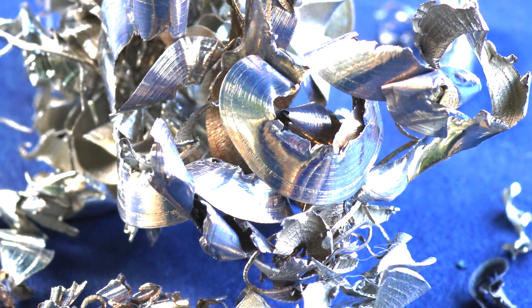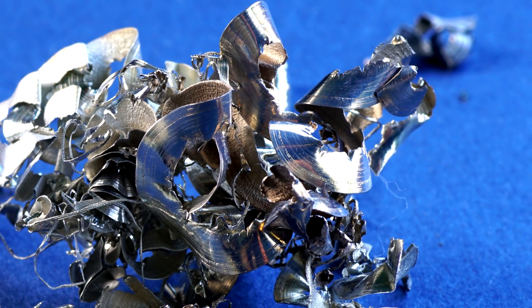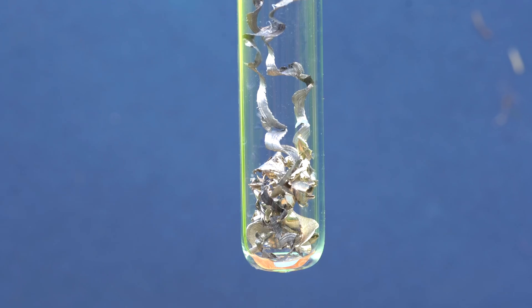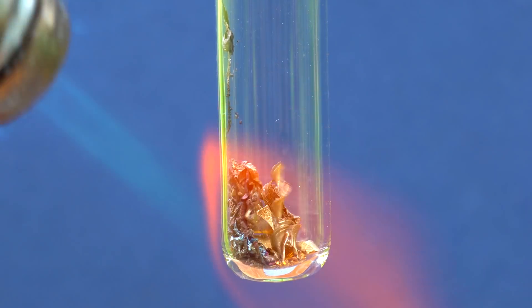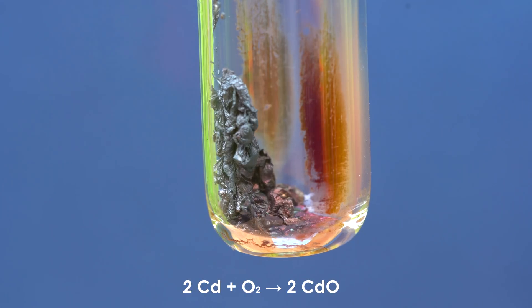From a chemical point of view, cadmium is something between mercury and zinc. On air, cadmium quickly oxidizes, covering in a layer of gray cadmium oxide. If you try to melt it, the metal will start oxidizing even faster, and also melts quite quickly because of the metal's low melting point.